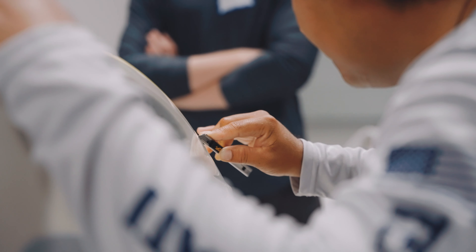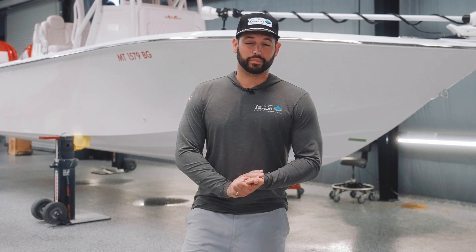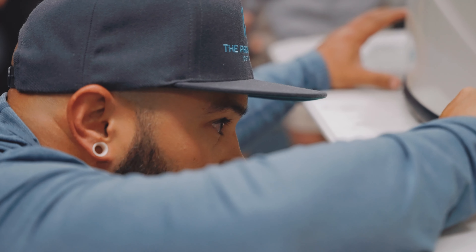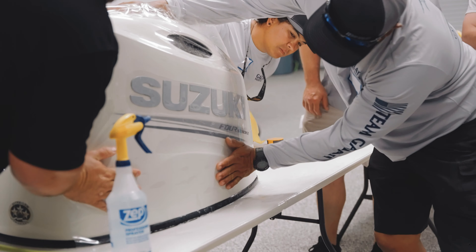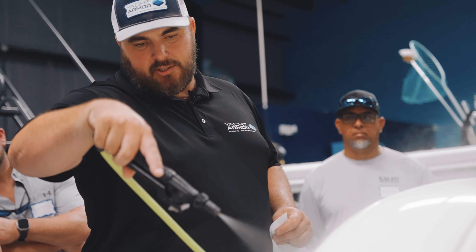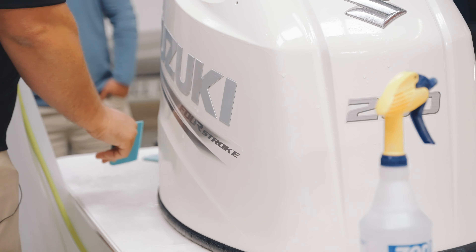Here at our facility we'll walk you through the ins and outs of what it takes to become a certified Yacht Armor installer. Day one is going to be a combination of hands-on training and a little bit of classroom time. Once we run you through our sales and marketing strategies, we'll come out into the warehouse and get hands-on with a lot of our cowlings.